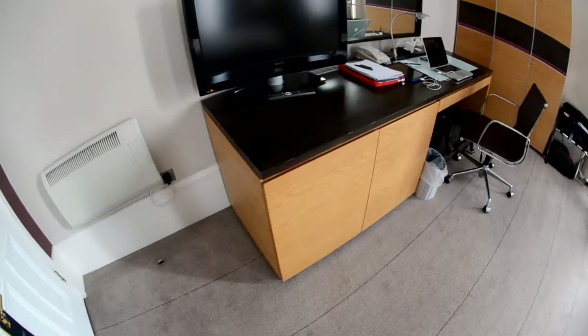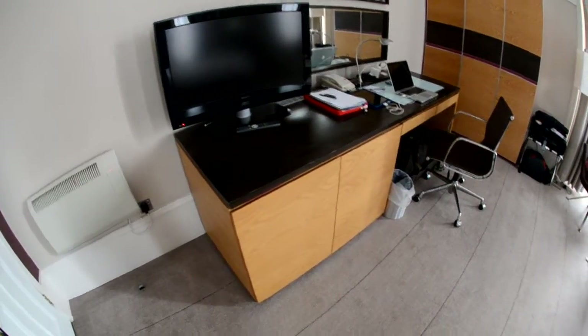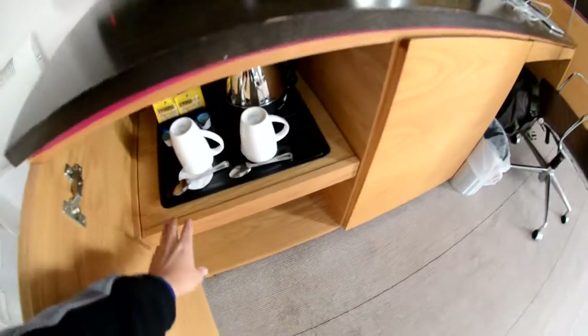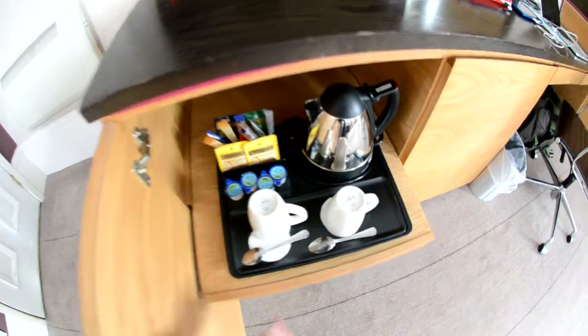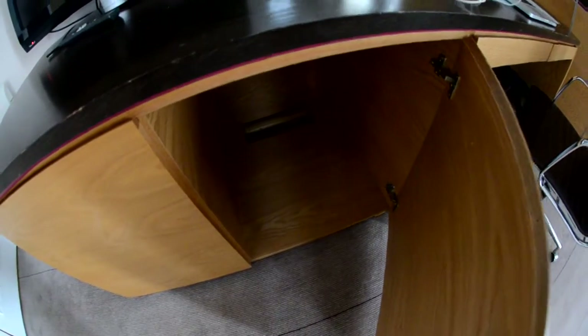On the right side of your screen, this is your small entertainment center slash desk area slash minibar. Though there's not really a minibar, they do have a coffee and tea setup here that they replenish daily. Right next door, its neighbor is an empty cabinet where maybe at one point they had a refrigerator, but they don't anymore.